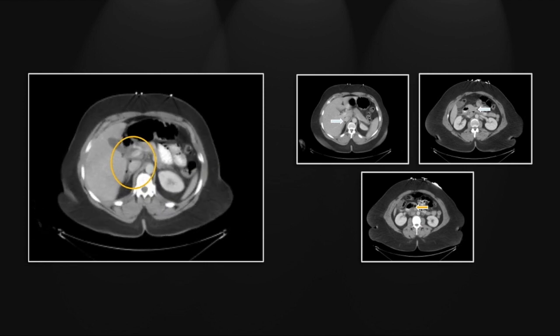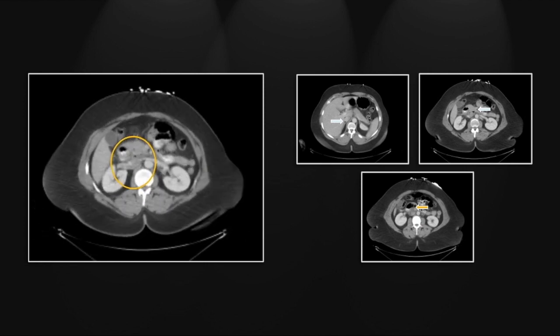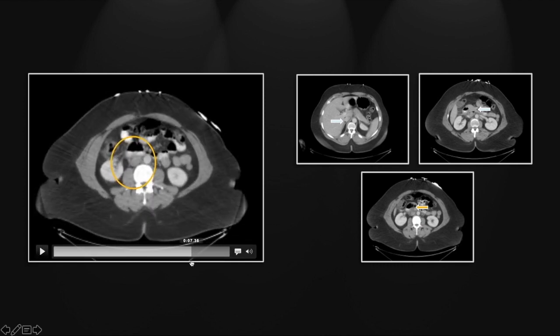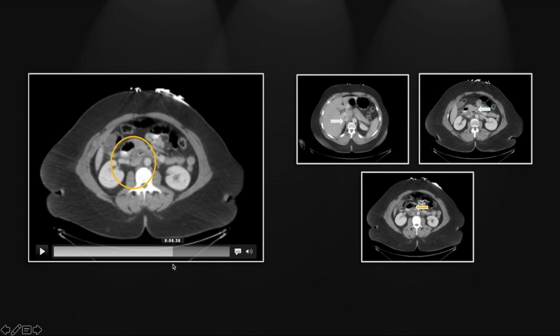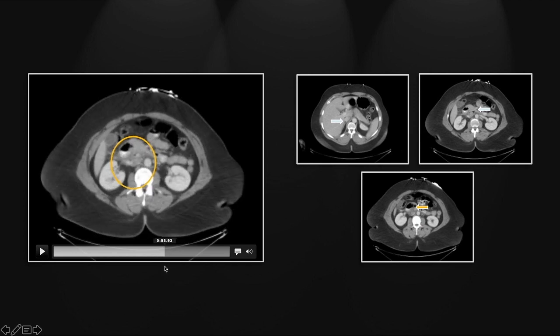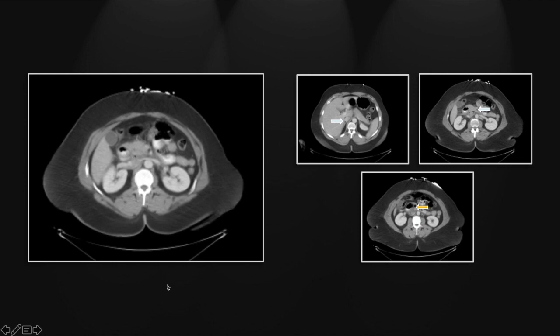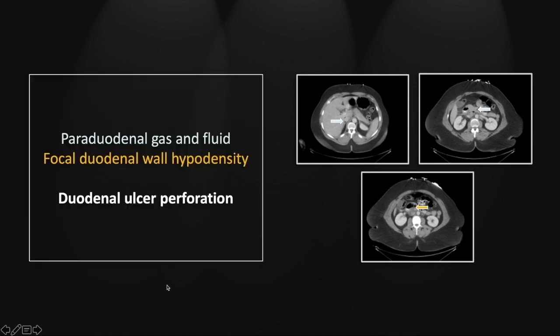There again, the small foci of retroperitoneal gas and the wall thickening of the duodenum. Here is the wall thickening and just above it, those small foci of retroperitoneal gas and a tiny amount of oral contrast — really lying superior to the third portion of the duodenum. So that is a duodenal ulcer perforation involving the third portion of the duodenum and resulting in retroperitoneal gas.